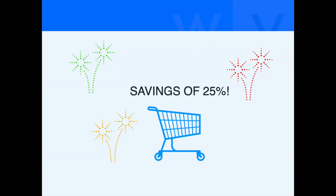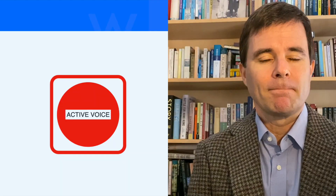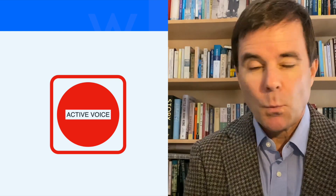13 words as opposed to 17? That's a savings of 25%. Now imagine what that would look like over your entire document. Now all that said, you don't want to use the active voice 100% of the time. And in my next video, I'll show you when it's best to use the passive voice.